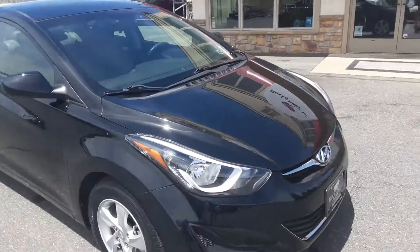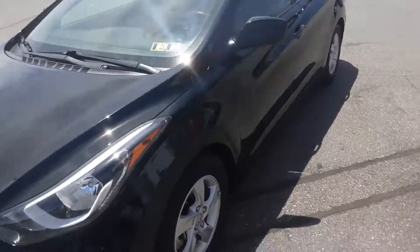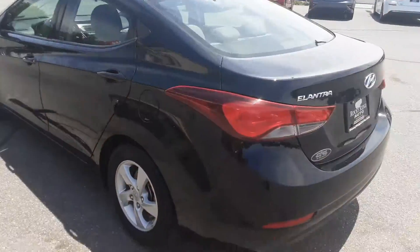Folks, this is Mike from Rocky Ridge with our 2014 Elantra. It's got super low miles, as you'll see. All black.